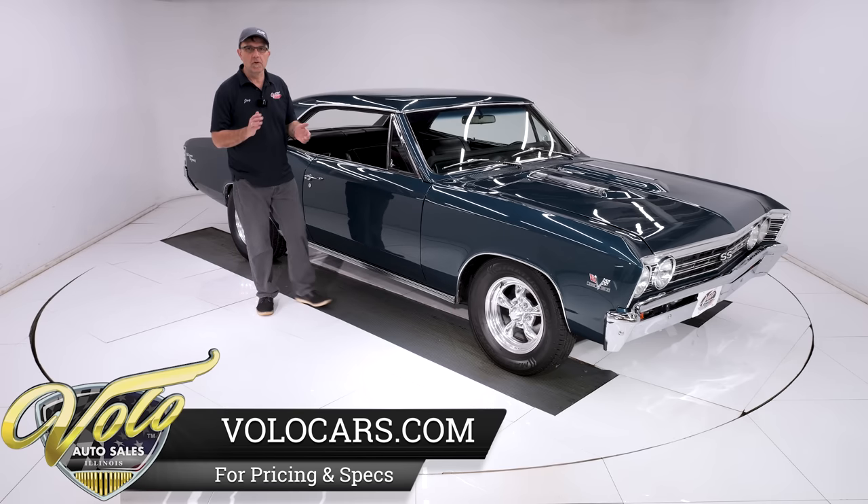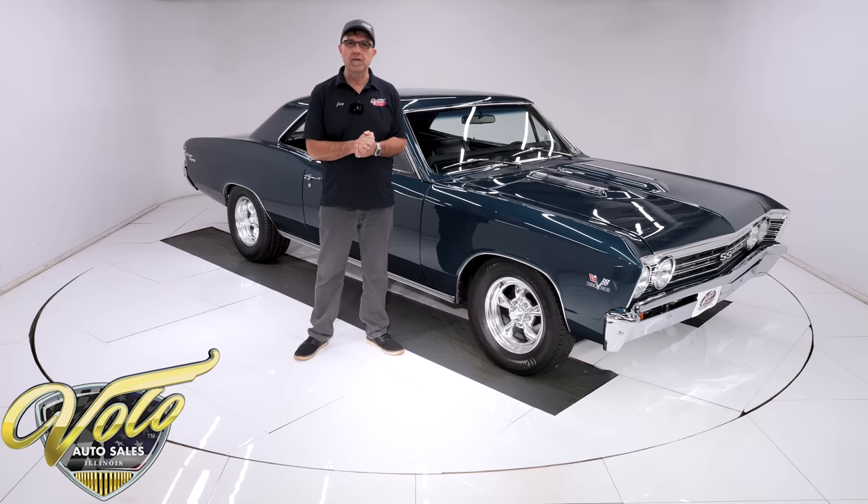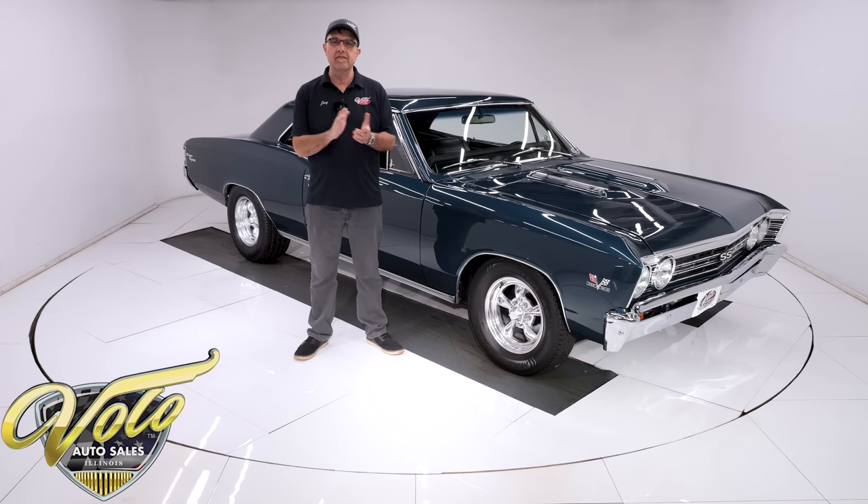I'm going to give credit to my 6-year-old grandson. This is his first purchase. We were at a car show in Florida, and he pointed this one out, and we ended up buying it. So good call, Max.